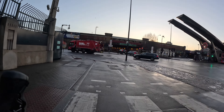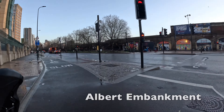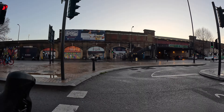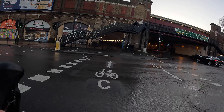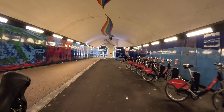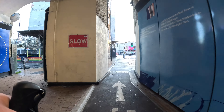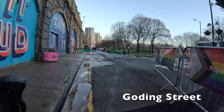We're starting on the Vauxhall Cross gyratory on the protected cycle lanes at the south end of Vauxhall Bridge. At peak times this junction is absolutely rammed with people on bikes, and even relatively early on a weekend morning there are still a few people getting around on two wheels. If you want to do this journey by hire bike, you can see a rank of them on the right — really useful for anyone arriving at the station by train.